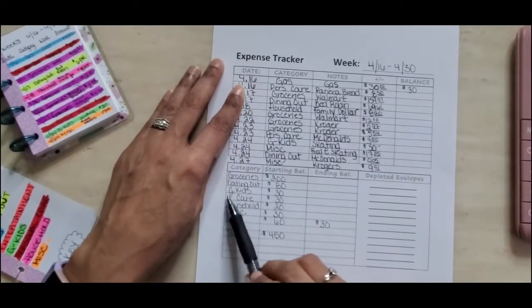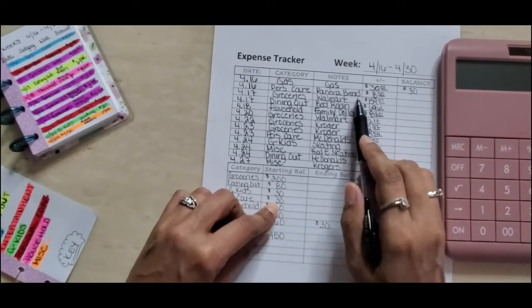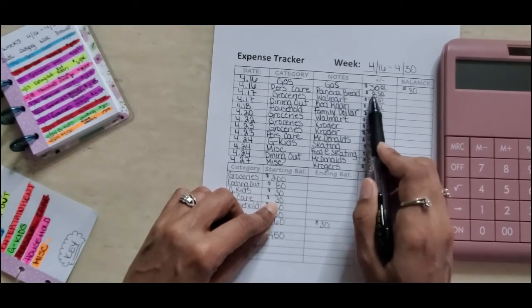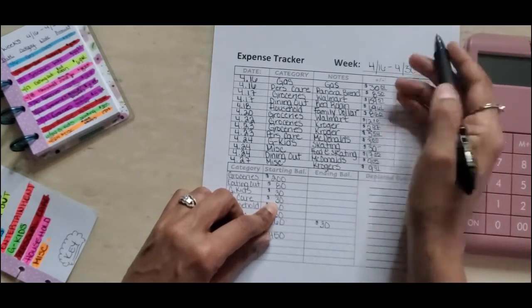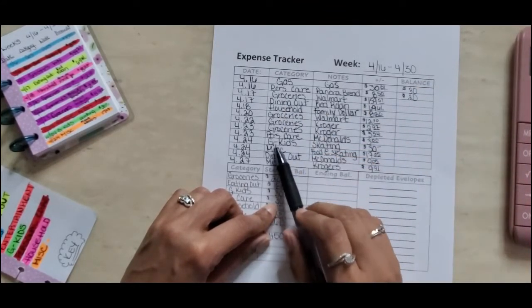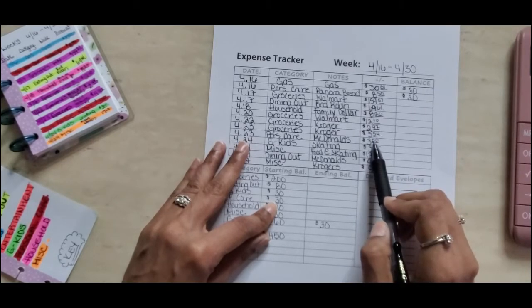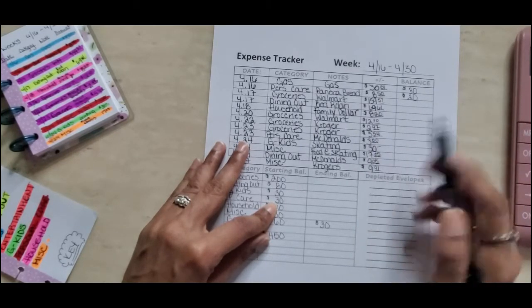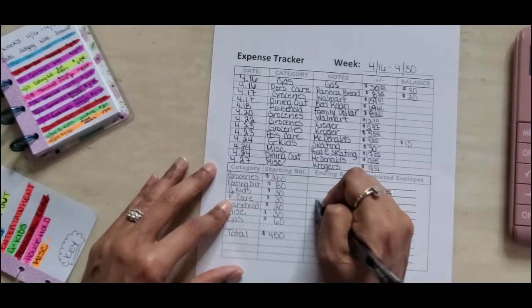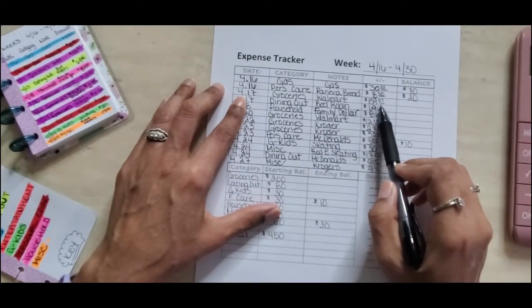Personal care started with $30. I went to Panera Bread and used $8.50 — but because of my $1 and $5 savings challenge, that rounds up to $10, leaving me with $20 for personal care. Then on the 23rd I used $3 from that envelope, which also rounds up to $10 because of my challenges. $20 minus $10 leaves me with $10 for personal care.